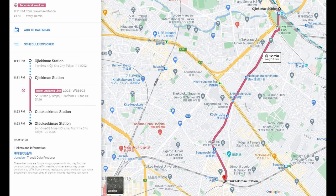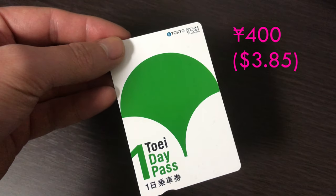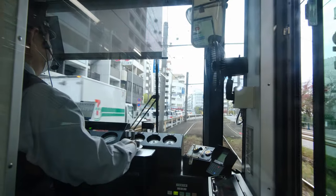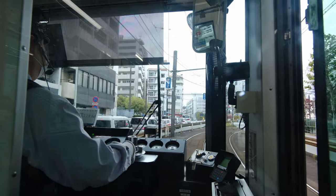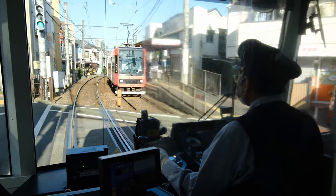One ride on the Sakura Tram is a flat rate of 170 yen. But there's also a one-day pass that costs only 400 yen. If you plan on riding at least three times, it pays for itself. You can ask the driver for the one-day pass or buy the ticket at booths at participating stations.